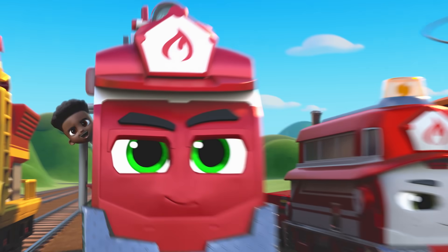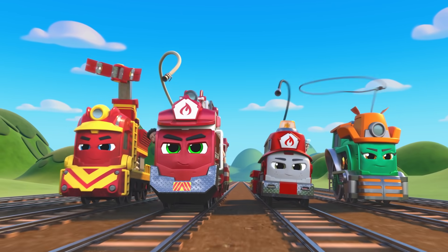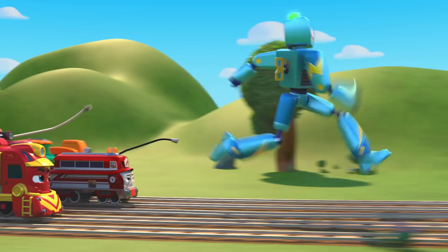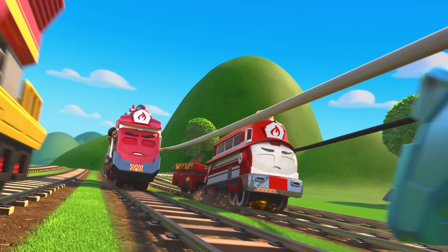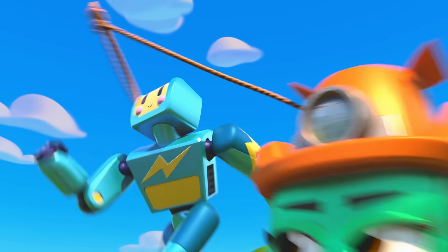We can do this! Mighty Express, go! Nobody missed me, my friend! Yee-haw!